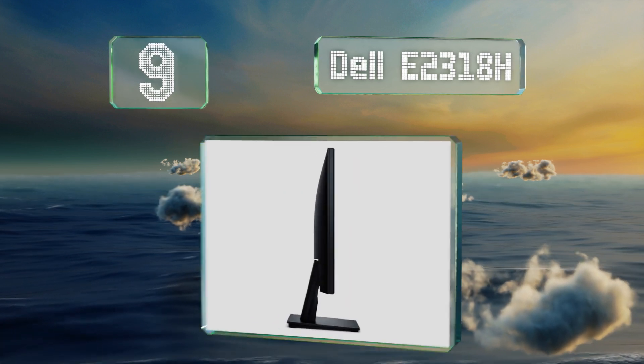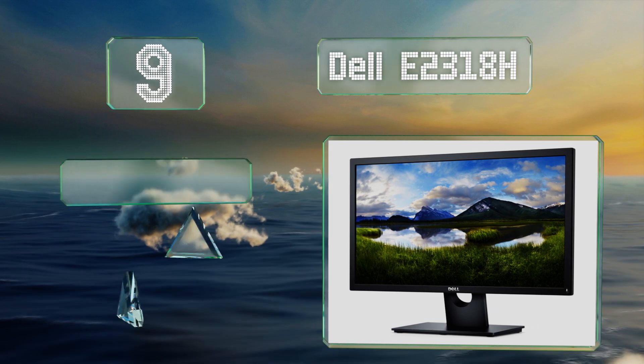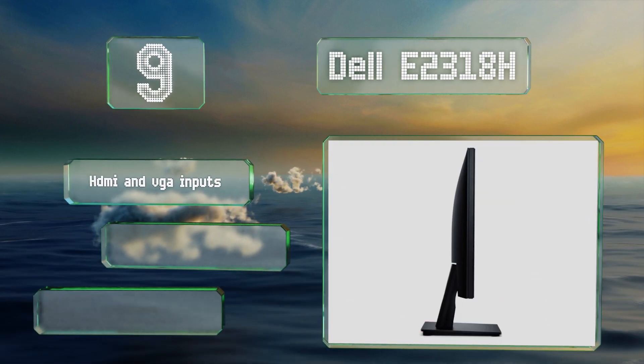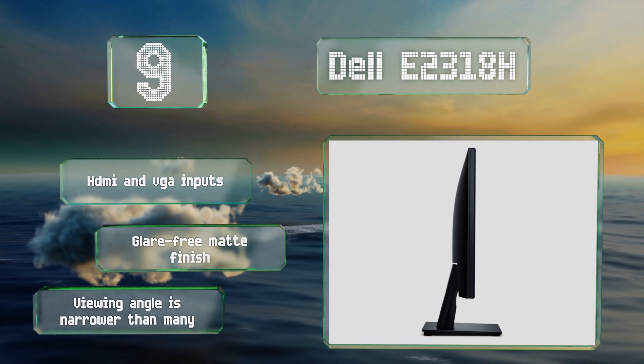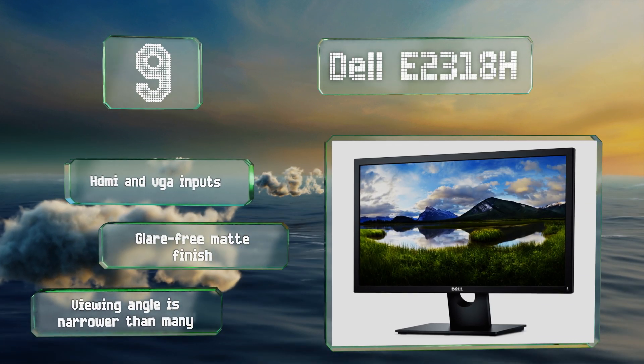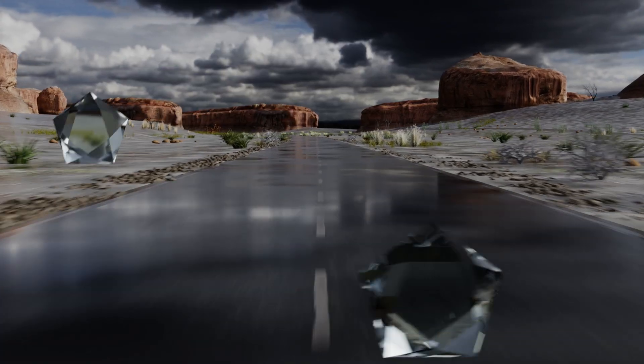At number nine, while the Dell E2318H is part of their budget-friendly line, it doesn't make many sacrifices in terms of image quality. A flicker-free operation and a ComfortView mode make it easy to look at all day without worrying about eye strain. It's equipped with HDMI and VGA inputs and a glare-free matte finish, but its viewing angle is narrower than many.